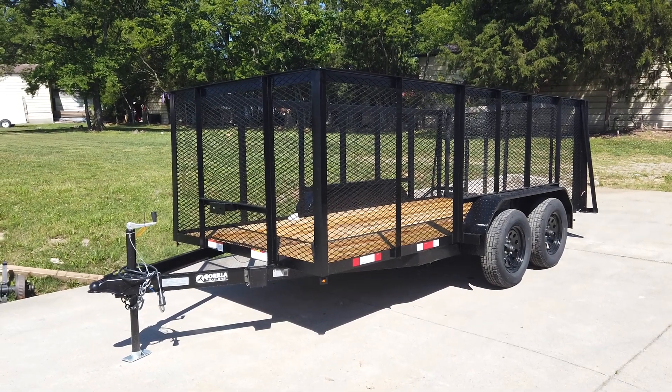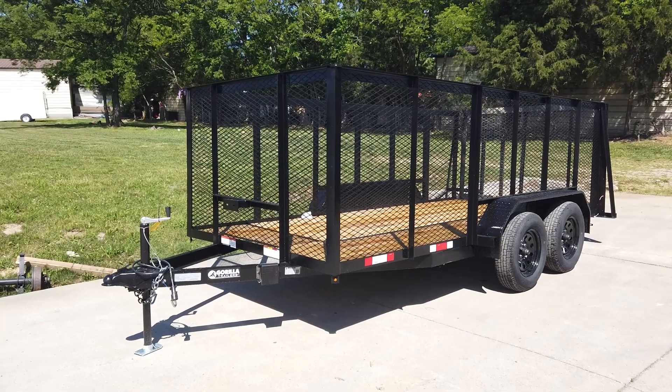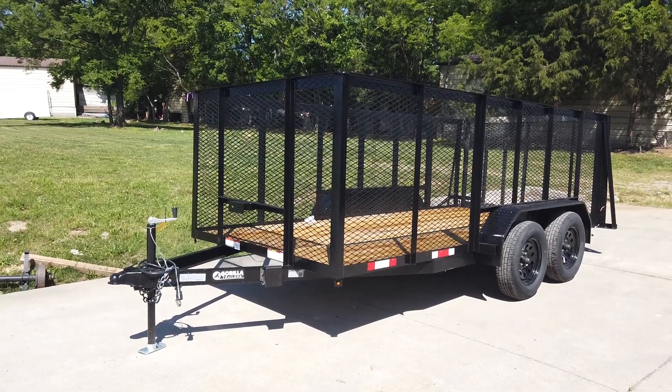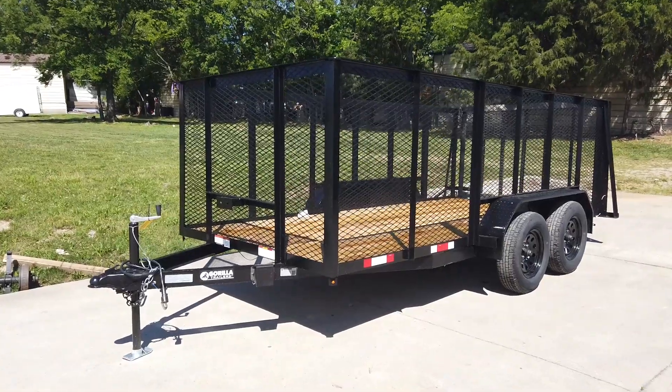We're here at SLE Equipment in Antioch, Tennessee, outside of Nashville. Our phone number is 615-641-7720. Today we're going to be looking at this 6.4 by 14 utility trailer with four foot mesh sides.